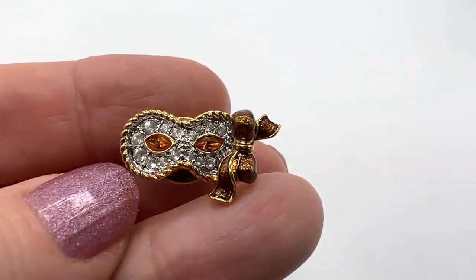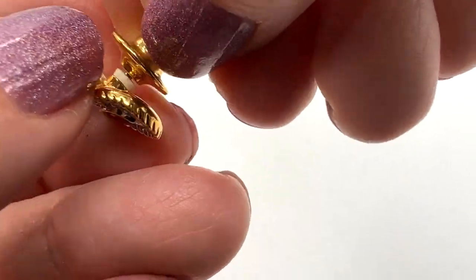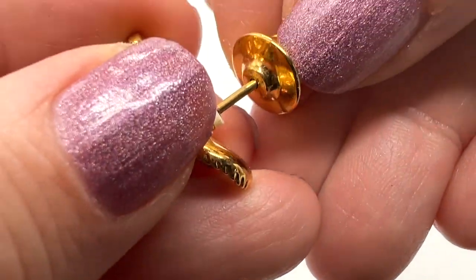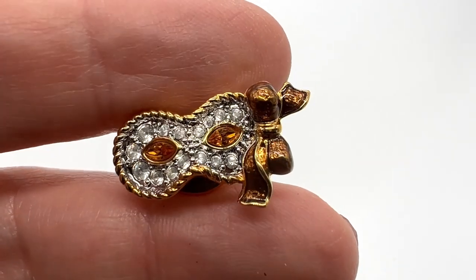Here's a cute little Swarovski pin — there's the swan. It's a little tack pin. It works fine. That's a very cute little masquerade mask.